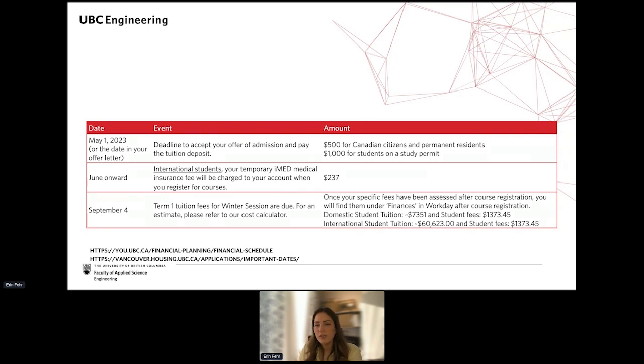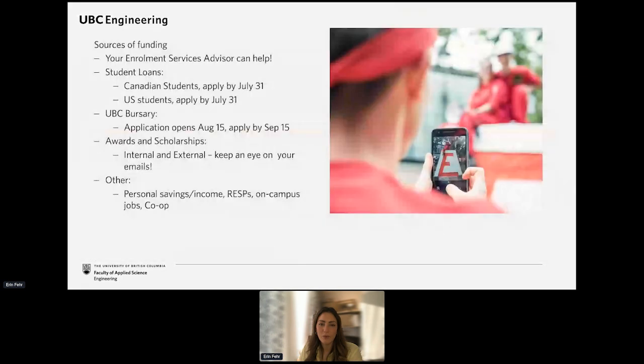From June onward, if you are an international student, typically around course registration time, you'll be assessed for IMED — your medical insurance fees for international students coming to BC. You'll see that in your financial assessment. The next big payment is September 4th. Once you've registered in your courses, you'll see your specific tuition in Workday, and the due date to pay is September 4th.